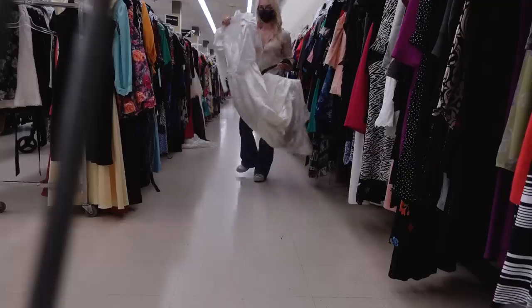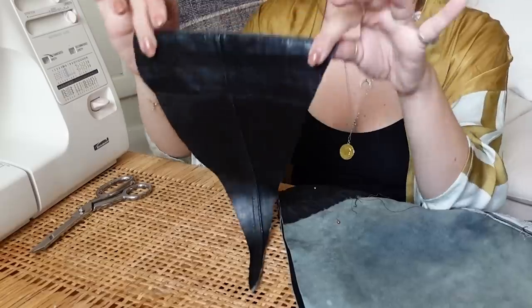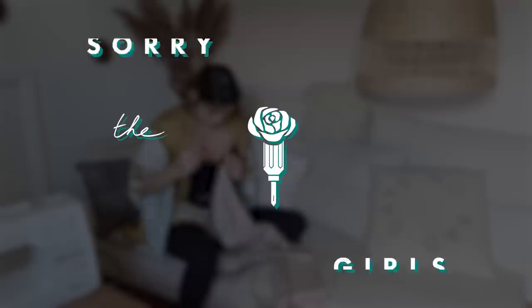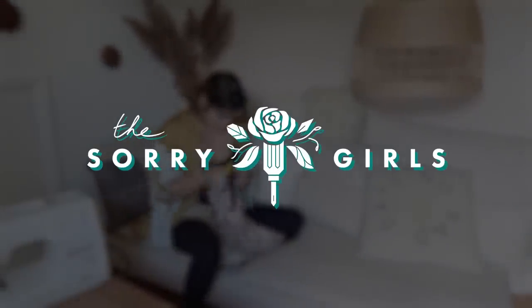Welcome back to the ugly thrift store challenge. We've done this before and we're doing it again, but this time I'm not going to have any say in the items that are picked whatsoever. I'm just going to be presented with some questionable items and I'm going to have to make it work. This could truly be a challenge. This video is sponsored by Skillshare — stay tuned to find out more.